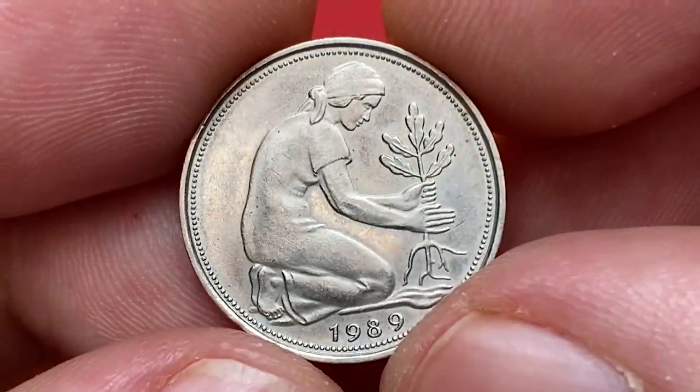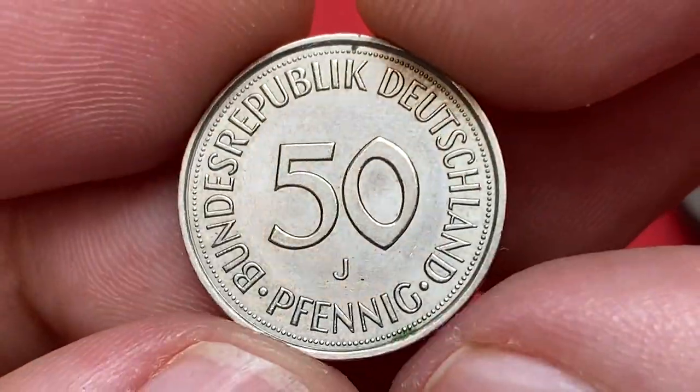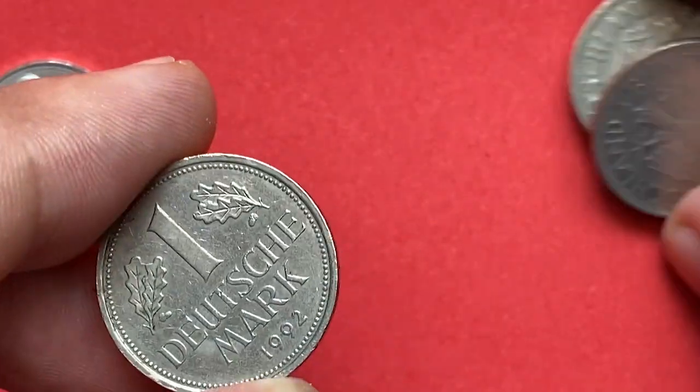This particular coin is about uncirculated condition, featuring neatly preserved surfaces on both sides.